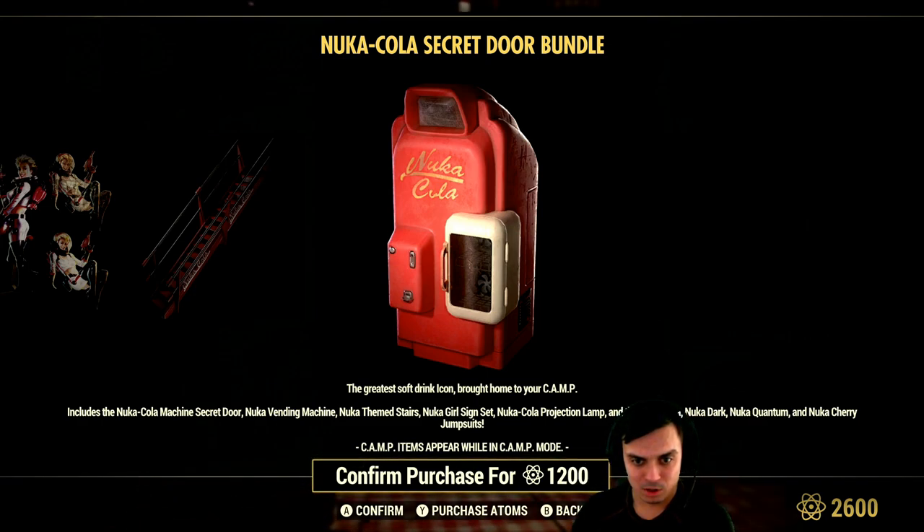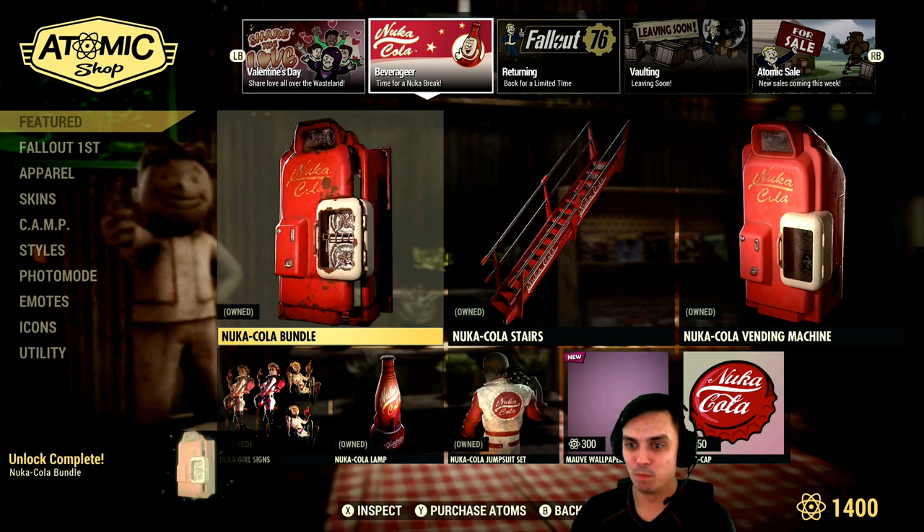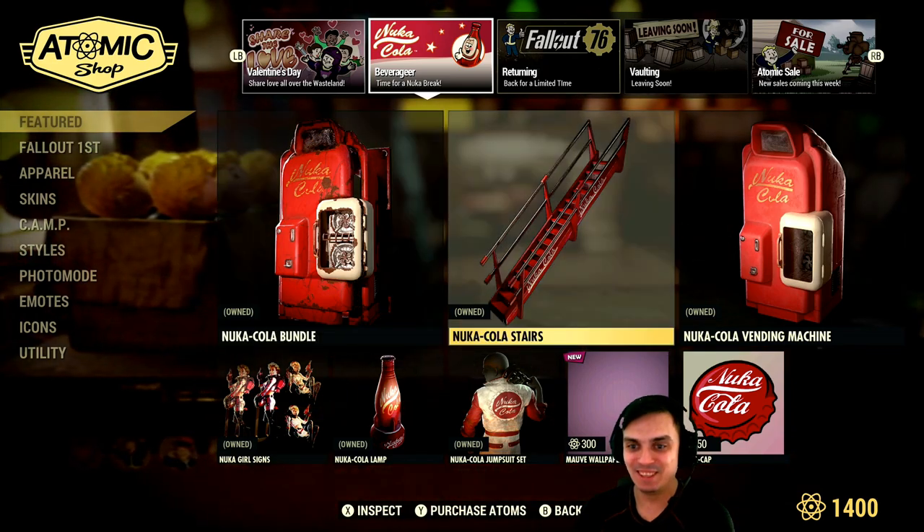A Nuka-Cola vending machine secret door — boom, there we go. I got the door. Yeah, I'm happy.